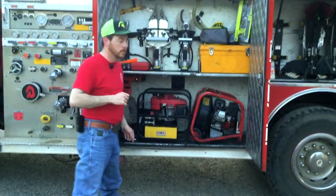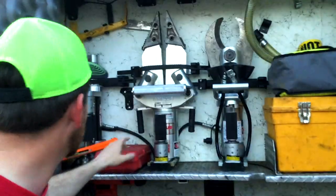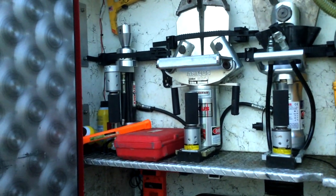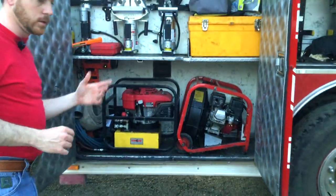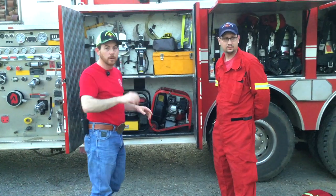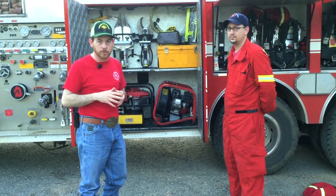This right here is what we call the jaws of life. You have your cutters, your spreaders, and something like what we call a ram — it also acts as a jack, so if we need to pick something up we can use it. This is the power unit that runs it. Anytime we have a car wreck or an entrapment, Nick or the crew will grab the jaws of life, pull it off that truck, and come get you out. The main thing is stay calm and talk to us, because we're going to get you out as soon as possible.